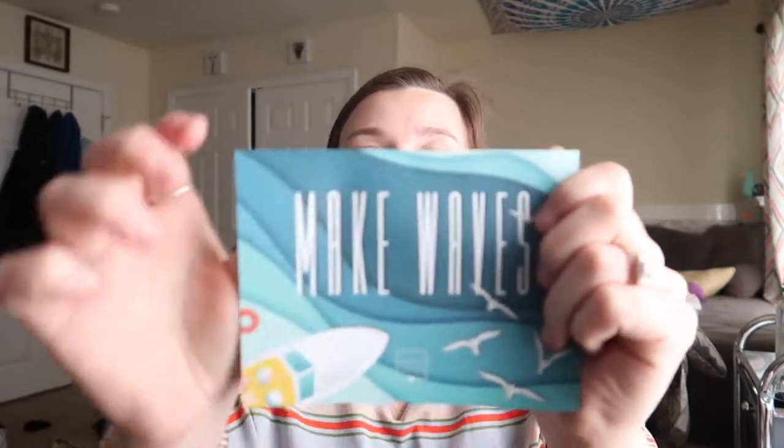In most of my BoxyCharm videos I usually go through whether I'm gonna keep things or give them to my friends. This is the front of the box, just called 'Making Waves,' and I'm seeing something big in here. It looks like a good box so far.